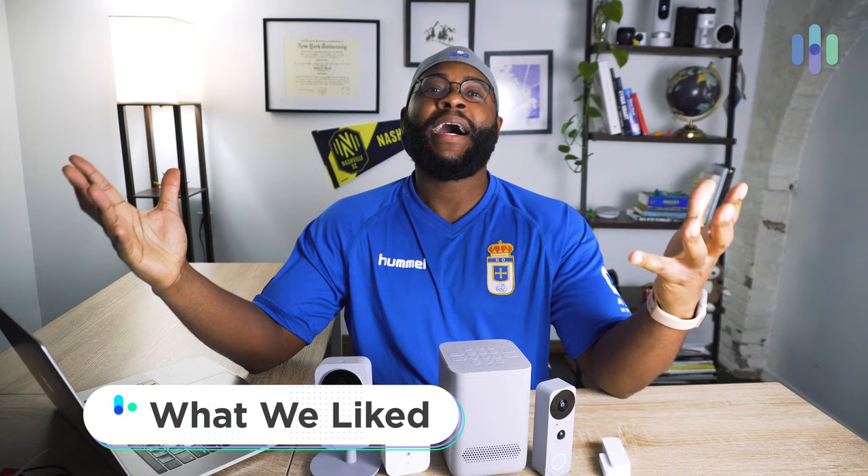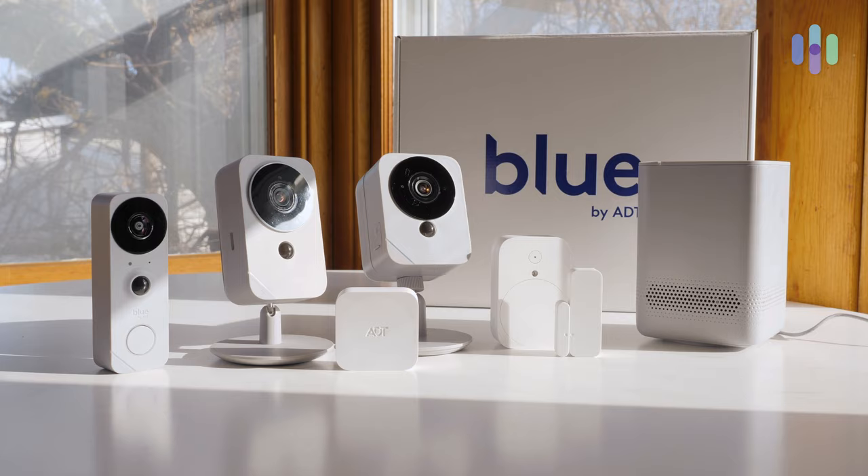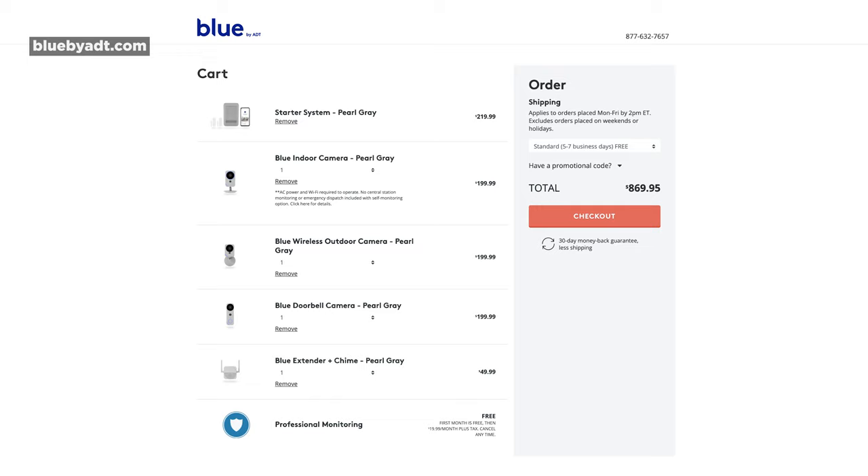Let's kick off today's look at Blue by ADT by going over what we liked and what we didn't like so much. Beginning with what we liked — it is a massive, DIY, affordable, comprehensive system, and it's transparent about everything. I know what I'm getting, I know how much it's going to cost, and I know how to add to it. That's actually a lot in this particular industry, so I really appreciated that from Blue by ADT.